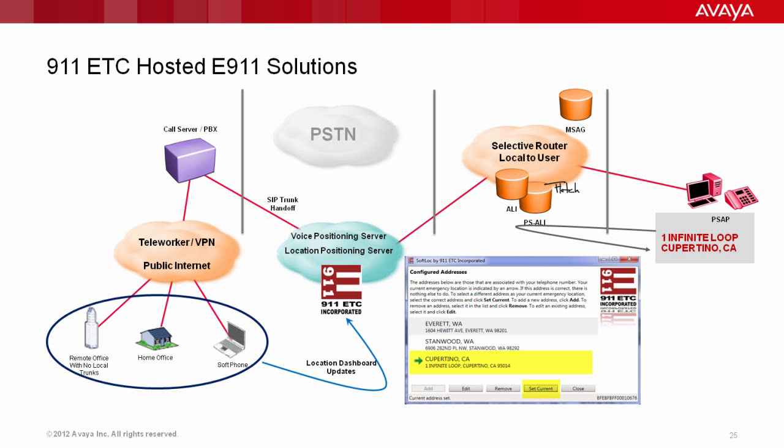That call is directed into the local selective router nearest to where that soft phone user, remote worker, or remote office is located. That selective router routes the call into the PSAP, and they do a lookup — whatever is associated with that ANI is where they're going to respond, such as that person's home, a Starbucks, or a hotel if that soft phone user is sitting there using their soft phone. A lot of people say why would a soft phone user dial 911 — but if that's the only phone in front of them, you can be sure they're going to dial 911 from it. We have customers where that has actually occurred, and they had to go find where the 911 call originated from because they hadn't implemented a solution.